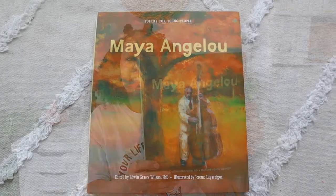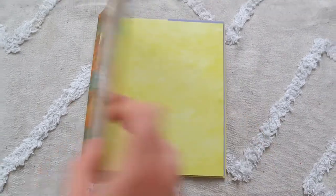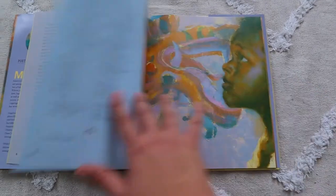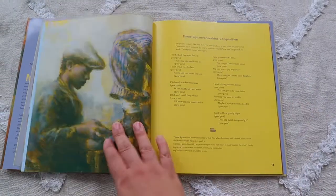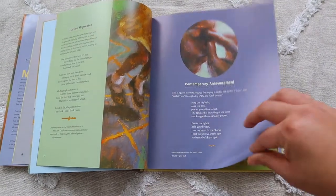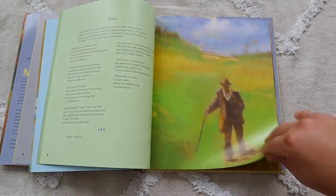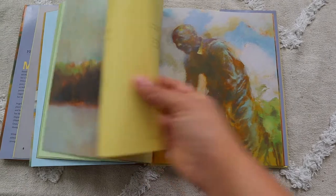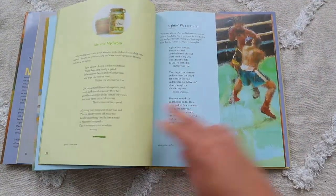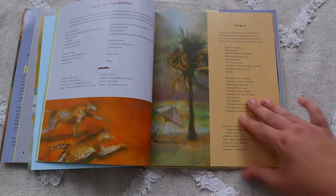I also got Poetry for Young People by Maya Angelou. I'm really excited to read this with Brielle. I want her to possibly memorize some of the poems because Maya Angelou's poems are classic — they just breathe life. We're going to read through the poems and if any one of them speaks to her, that's the one I'm going to challenge her to memorize.